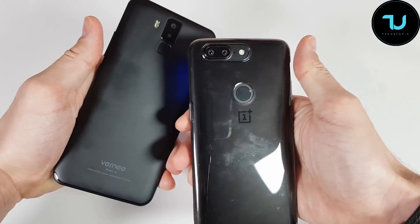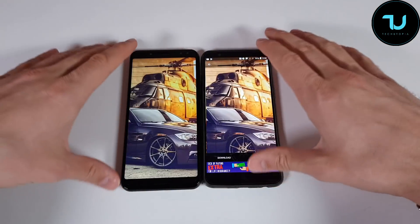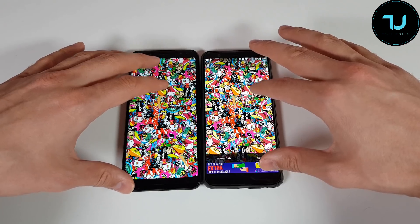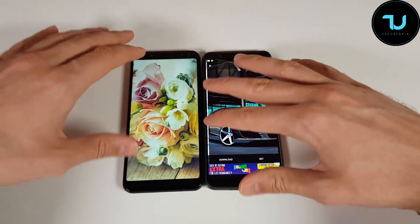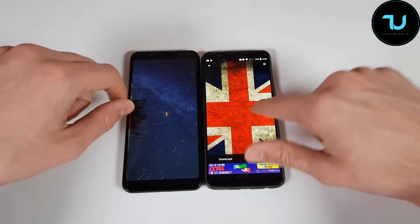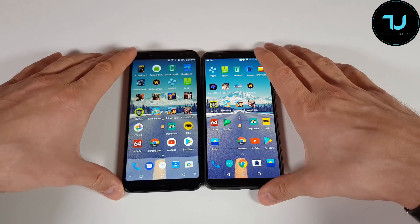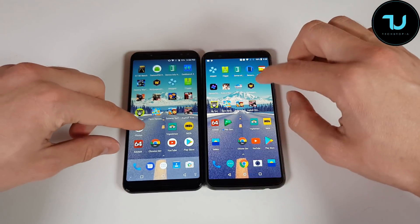I do have a case on the OnePlus 5T. Let me quickly mention some key differences. We have Mali G71 on the left side versus Adreno 540 for gaming — that's a huge difference. The selling points of the Veni X are the screen, the storage, and the battery life. It has a 6200 mAh battery inside — amazing. Also, this is LCD IPS versus Optic AMOLED, which is a huge difference and part of why the OnePlus 5T is double the price. Nevertheless, let's go through the gallery.